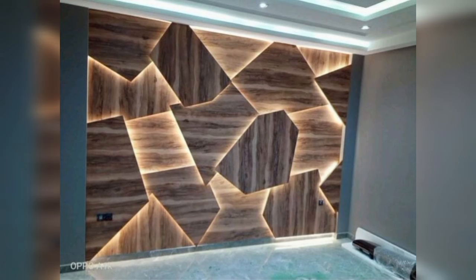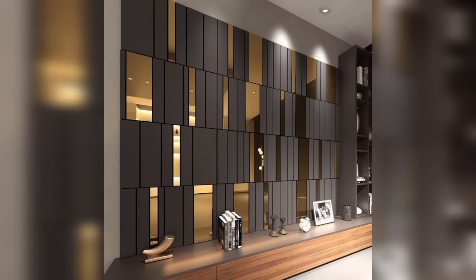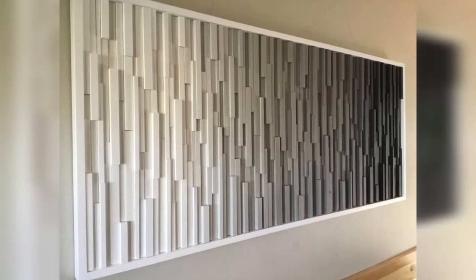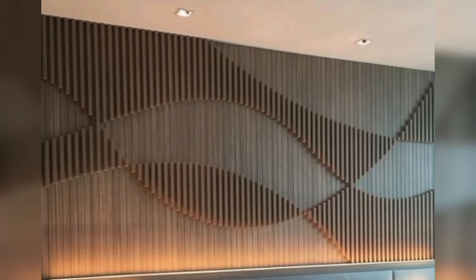We hope that your search for wooden wall designs for your living room or wooden wall tiles designed for your living room ends here. If you are looking for ideas to revamp your living room, or are a little worried about how to incorporate these stunning wooden wall designs into your living room interiors, you can always contact our expert designers. They will guide you and help you design your living room just the way you have imagined. So think no more — book a consultation with our designers today and take your first step towards realizing your dream.